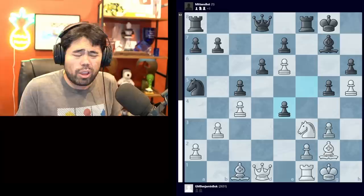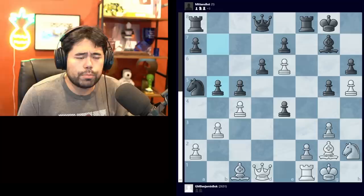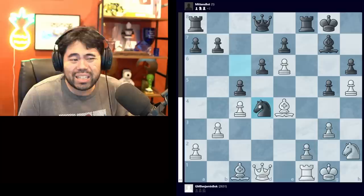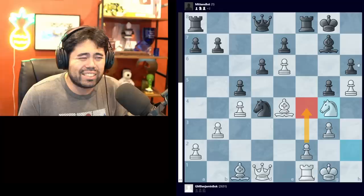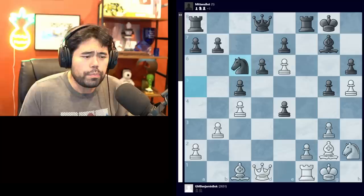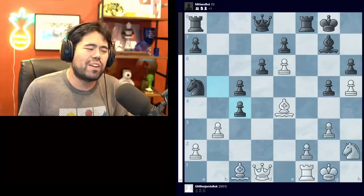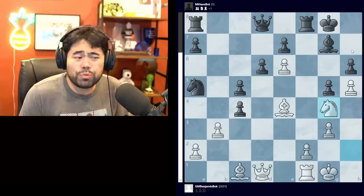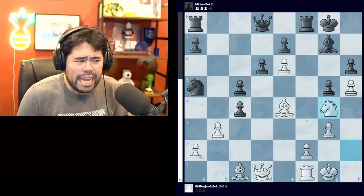Instead, Mittens takes the pawn - a big mistake. Even without much depth the computer initially thinks this is okay for black, but it's not. After knight h2 is played, Mittens plays b5, which loses on the spot. What Mittens probably should try is knight c6, bishop takes e4, then knight d4. But even then, after a move like knight g4 with ideas of f4 creating threats on the dark square diagonal from c1 to h6, it's really hard to play. Mittens plays b5 - a mistake - we get bishop takes e4, b takes c4, and Benjamin finds the fantastic move knight to g4.